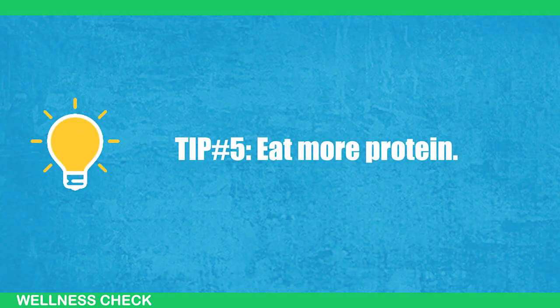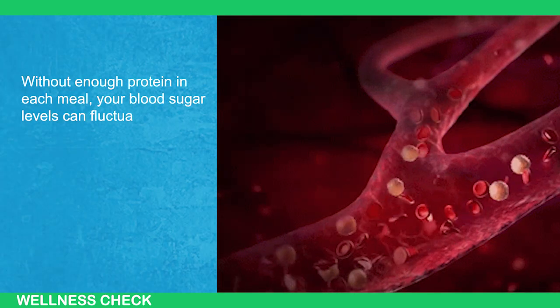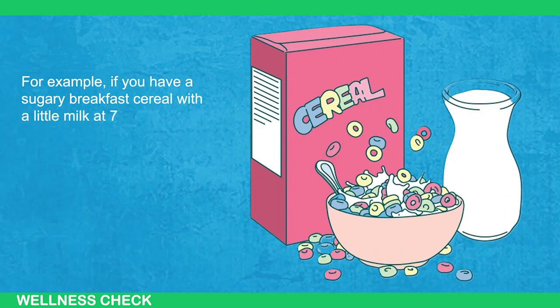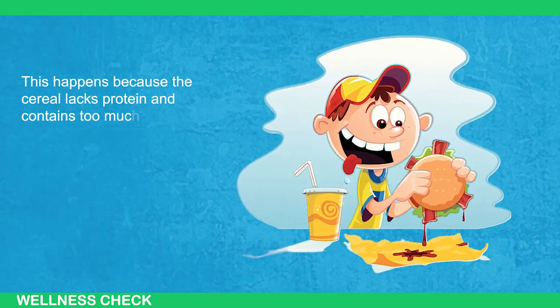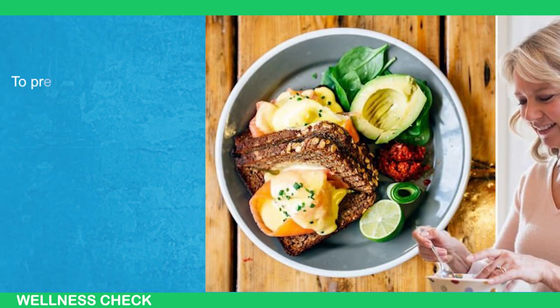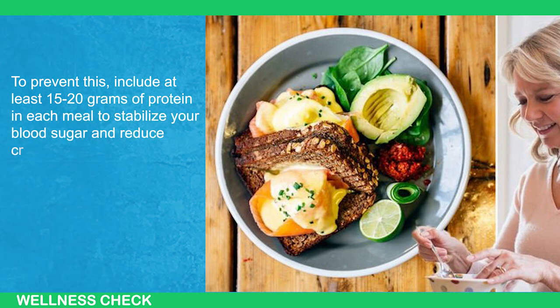Tip number 5: Eat more protein. Without eating enough protein in your meal, your blood sugar levels can fluctuate, leading to sugar cravings. For example, if you have a sugary breakfast cereal with a little milk at 7:30am, you might feel hungry again by 10:30am. This happens because the cereal lacks protein and contains too much sugar, causing a spike and then a dip in your blood sugar levels. To prevent this, include at least 15–20 grams of protein in each meal to stabilize your blood sugar and reduce cravings.